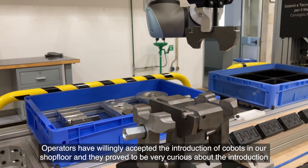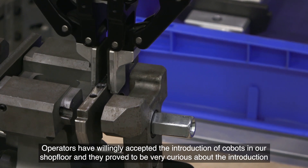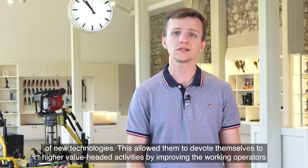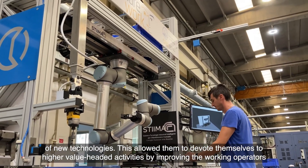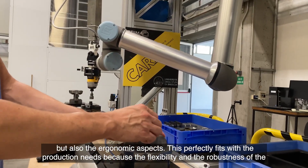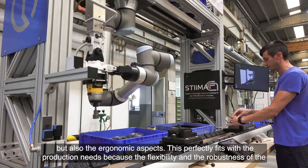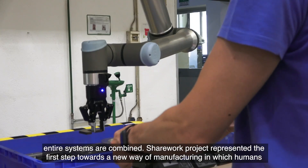Operators have willingly accepted the introduction of co-bots on our shop floor and they prove to be very curious about the introduction of new technologies. This allows them to devote themselves to higher value-added activities, improving both the working conditions for operators and the ergonomic aspects. This perfectly fits with the production needs because the flexibility and robustness of the entire system are combined.